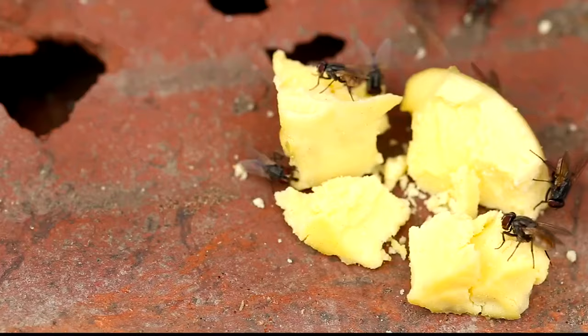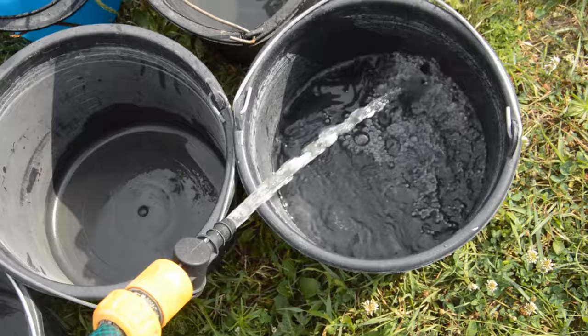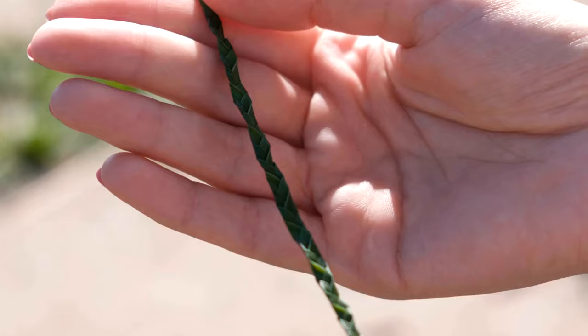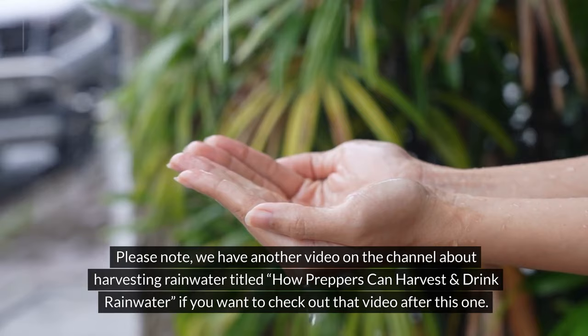Number 15: How to get rid of flies. Sprinkle borax daily on the trash can or on other surfaces where flies tend to congregate. Number 16: How to keep plants watered. Fill a large bucket with water and place it a little above the level of the plants. Loosely braid several strands of wool together and immerse them in water, placing one end in the bucket weighted to the bottom and the other end on the soil. Use a separate braid for each pot.